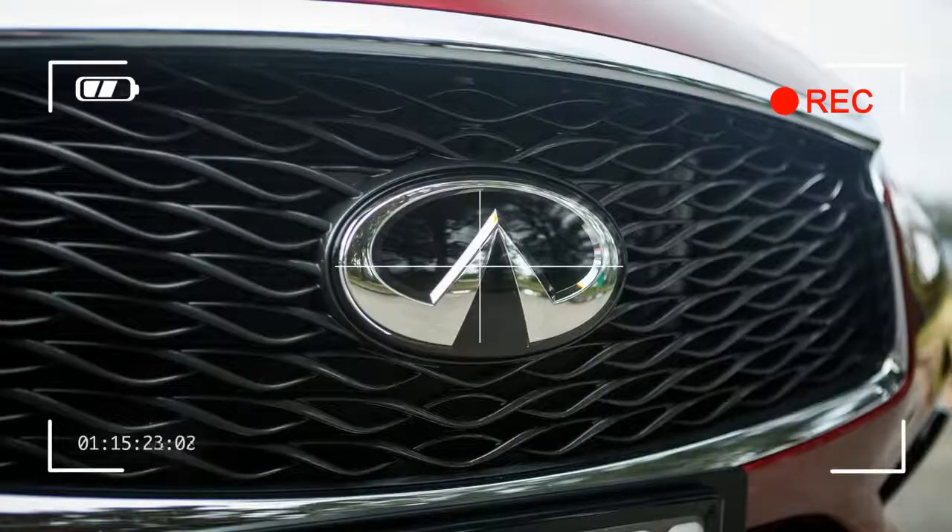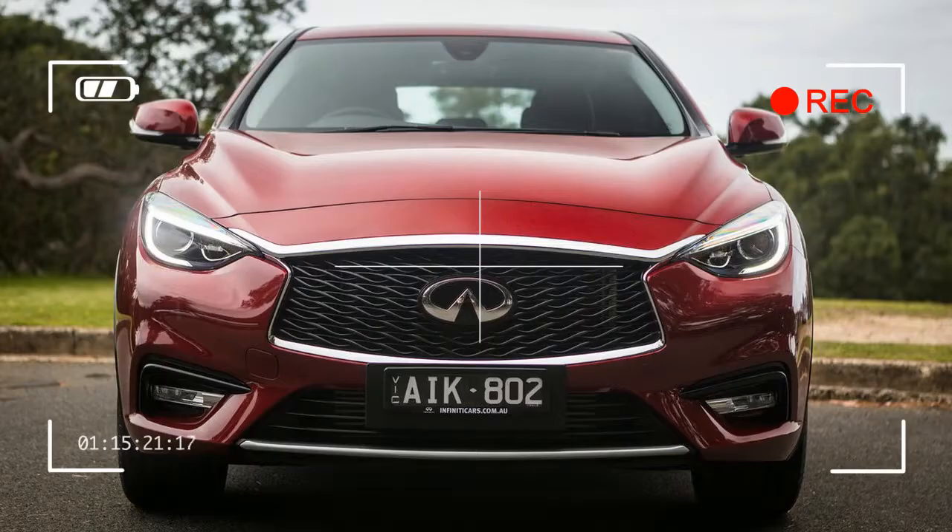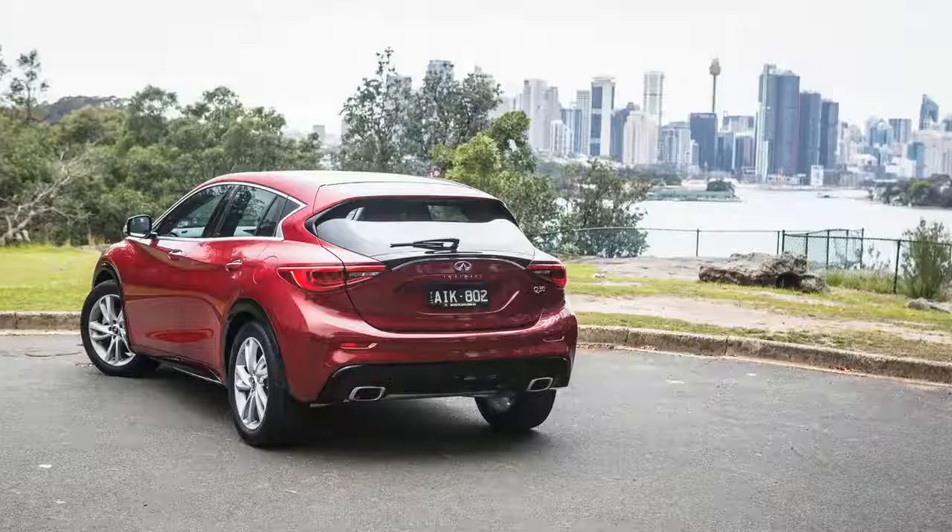That's where this car — the 2017 Infiniti Q30 GT 1.6T — comes in. It's the first stop in the journey up the Infiniti range.